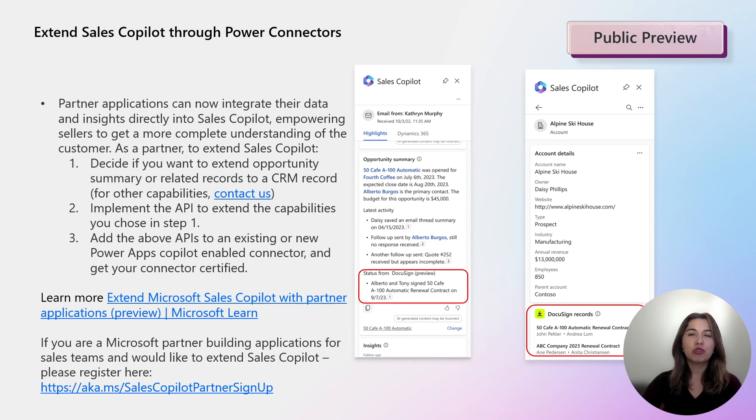We already knew that Sales Copilot boosts sellers' productivity and provides focused experiences across Microsoft 365 apps by leveraging CRM data from Dynamics or Salesforce. However, organizations have data, insights and context beyond the CRM and want to provide 360-degree views for sellers, enabling the best experience in their flow of work. With this new feature, if you are a partner application developer, you can integrate your application with Sales Copilot and provide contextual insights and recommendations in the seller's daily workflow in Microsoft Teams and Outlook.